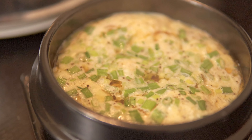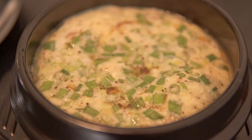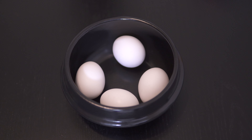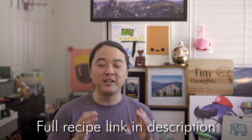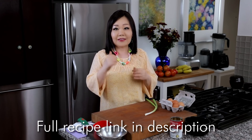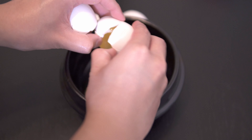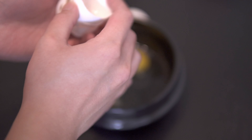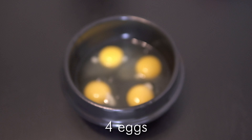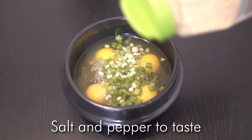First up is this Korean steamed egg. I've been totally addicted to making this the past week or so — I've probably made it like five times in the past two weeks. It is just so good and so easy and so simple. I got the recipe from famous Korean chef YouTuber Maangchi. It is so easy to make and you don't even need this clay earthenware bowl — you can use any heavy bottom pot. The recipe is dead simple: eggs, chicken stock, add some green onions, salt and pepper.